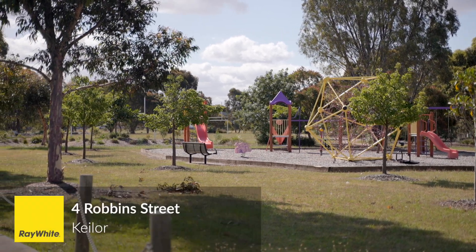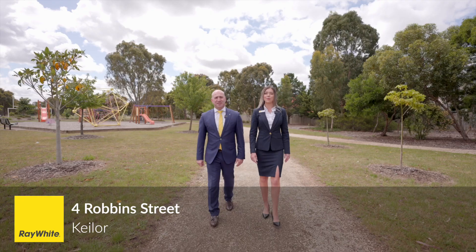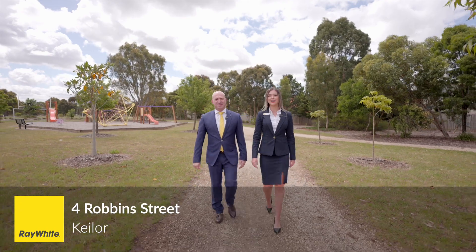Welcome, I'm Peter Travelos. I'm Keely Bryant. We're from Ray White Taylors Lakes, and we're on our way to 4 Robbins Street in Keilor.